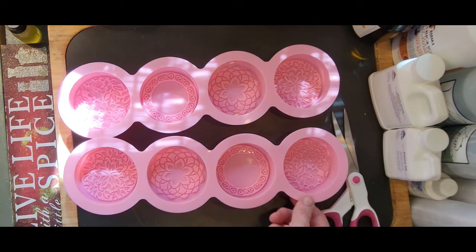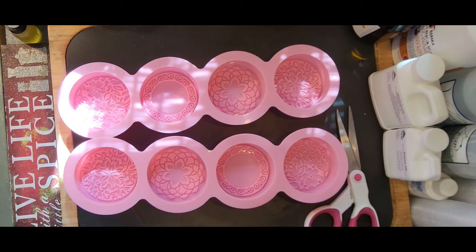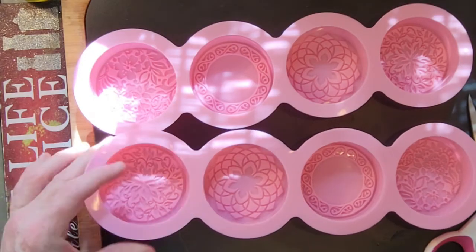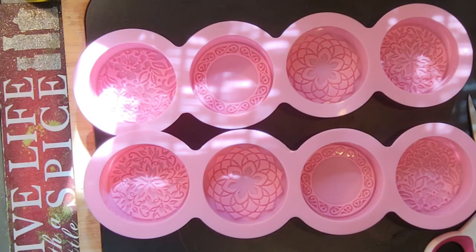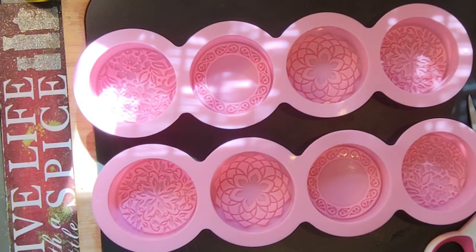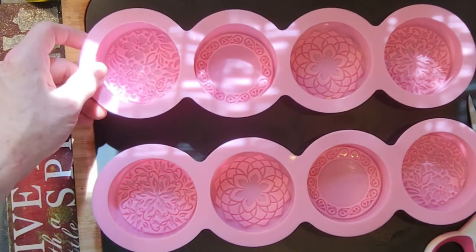Alright, what would you make with these? You got any ideas? Would you make soap? Would you make cookies? Would you make cakes? What would you make? It's silicone so it's food grade. Maybe we'll start a vote in the comments below and if I choose your project I will send you some.